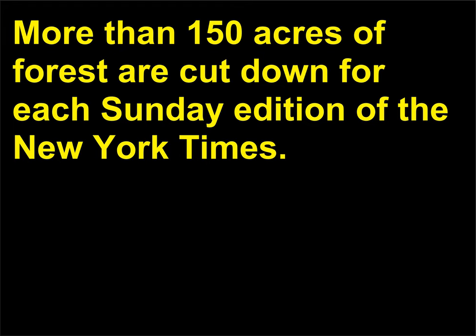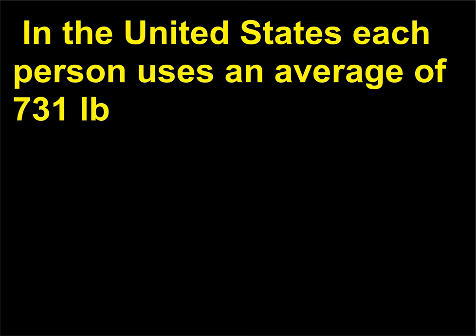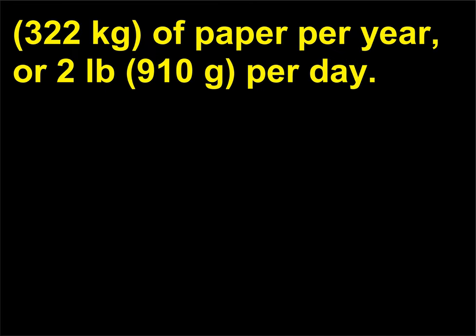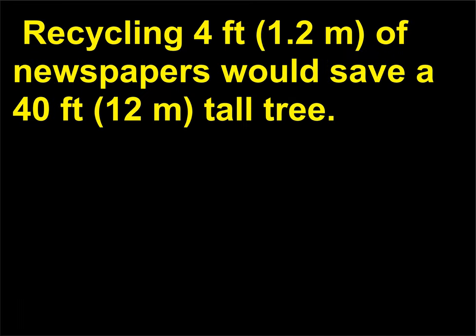How much wood is used for each Sunday edition of the New York Times? More than 150 acres of forest are cut down for each Sunday edition of the New York Times. Most of the world's paper comes from wood pulp. In the United States, each person uses an average of 731 pounds, 322 kilograms, of paper per year, or 2 pounds, 910 grams, per day. Less than 50 percent of paper is recycled. Recycling 4 feet, 1.2 meters, of newspapers would save a 40-foot, 12-meter, tall tree.